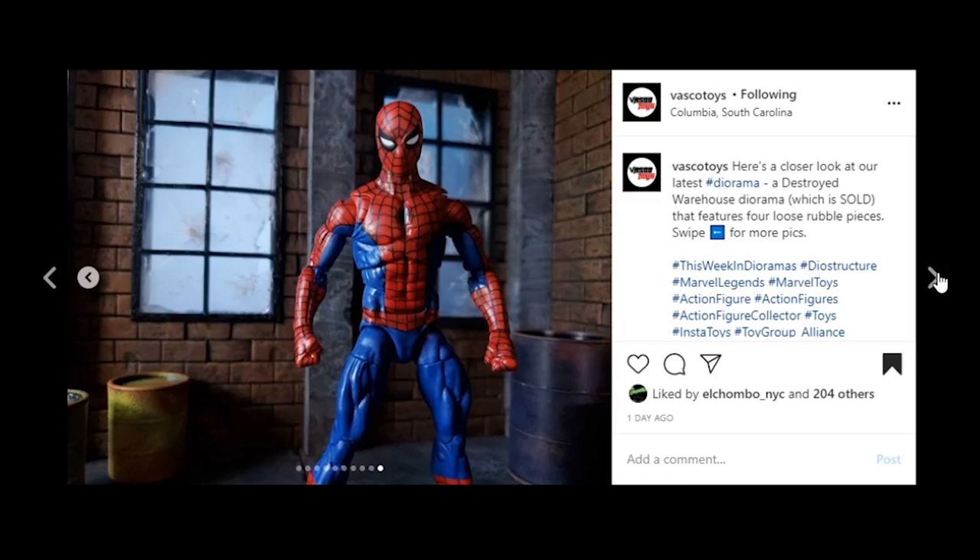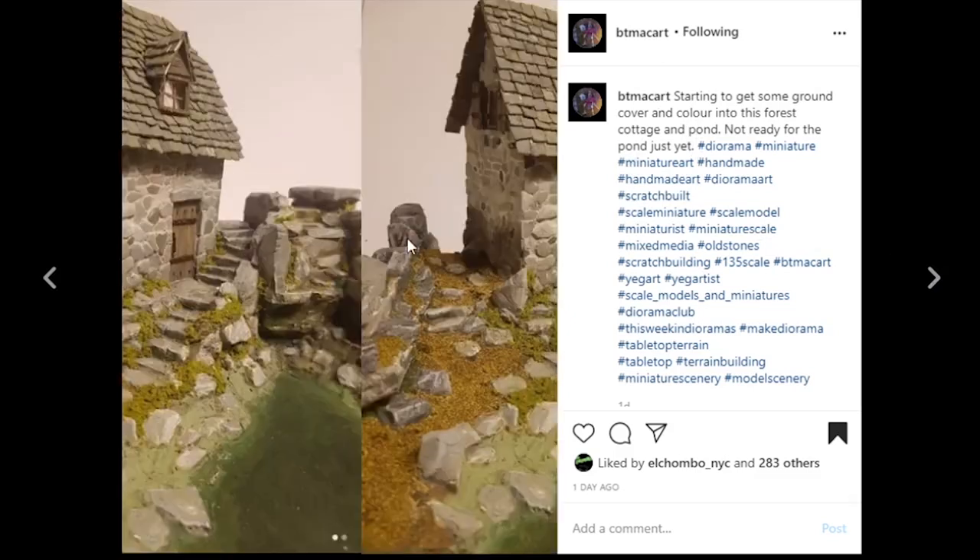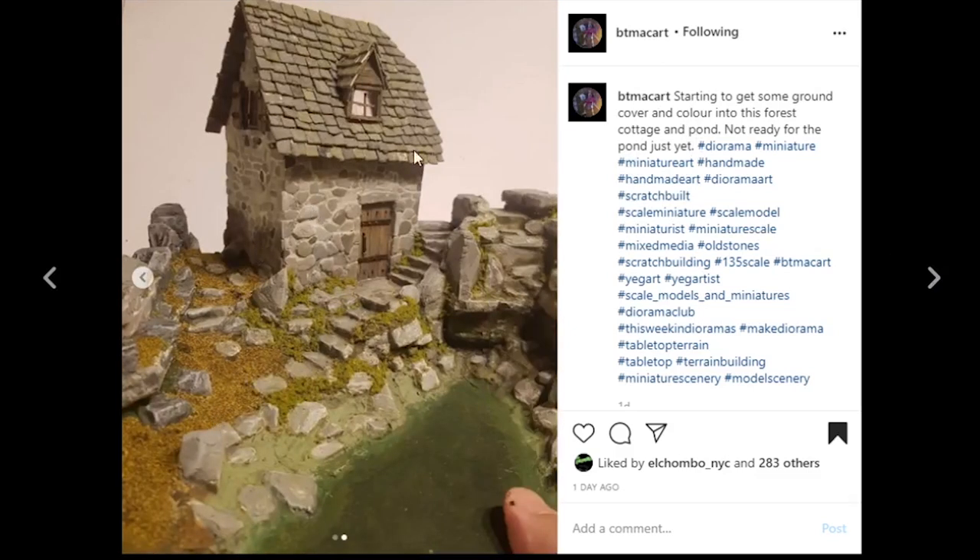Next coming from BTMA Cart — your work is amazing, it is so realistic looking, and I absolutely love this piece. Just check out all of the coloration and sculpt work that went into this, especially just on the roof. There are little tints of green where there's mildew and moss that's been growing on this little cottage. You can see what I think is his thumb there, so you can get a perspective of the scale — this thing is probably 1/35th scale. Lots of talent with this piece.